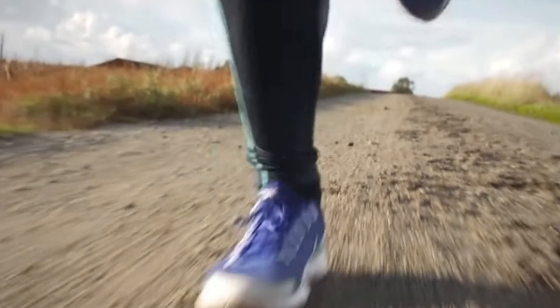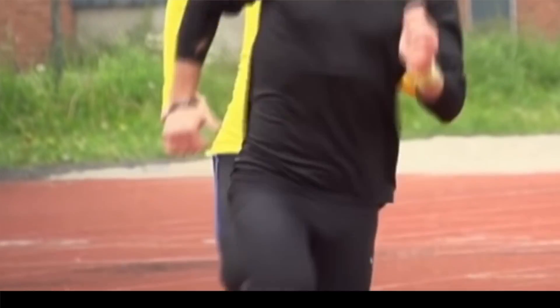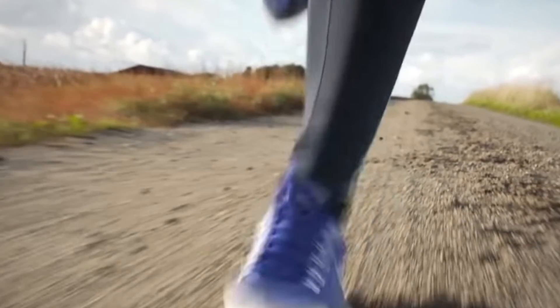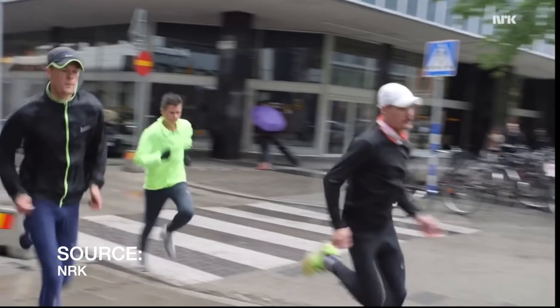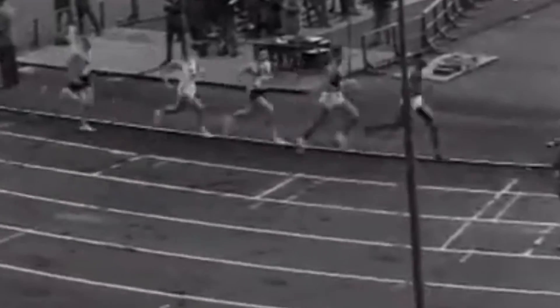One thing athletes using this method are known for is what they call double threshold runs. Rather than just an easy run in the morning and a session at night, they do a double session day — for example, five by six minutes with one minute rest in the morning, then 10 by three minutes at a slightly higher blood lactate level in the afternoon. Athletes running shorter distances, between 1500 and 10K, will split some reps into shorter, faster distances. That said, every athlete — as shown by Bob Shaw and Ron Clark — has a different approach to training that works more specifically for them.